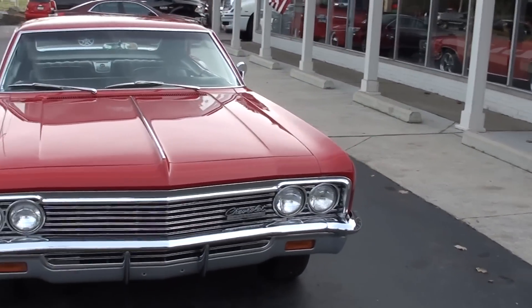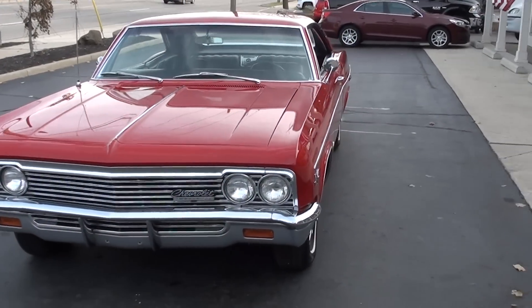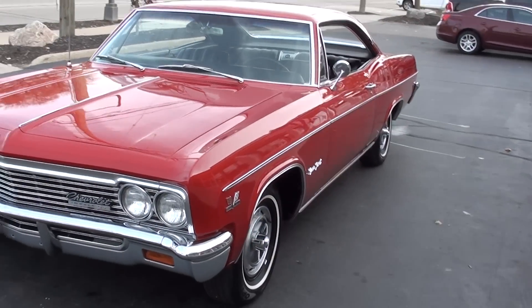Today we're going to take a look at just a stunning car. 1966 Chevrolet Impala Super Sport. Beautiful car.